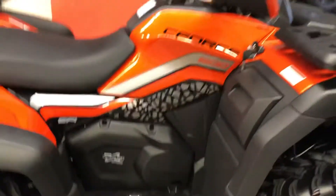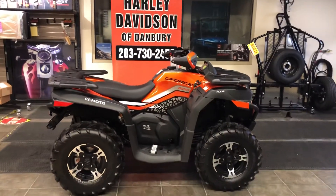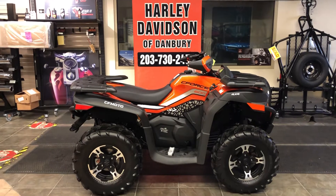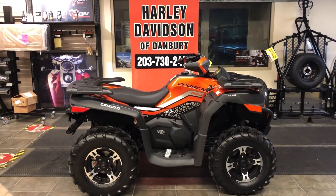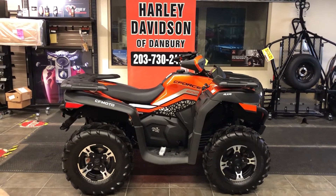More standard features than any other ATV. This CFMoto C600 is awesome. It is in stock right now at Harley-Davidson CFMoto of Danbury. We've got the best selection in off-road vehicles. CFMoto backs up their vehicles with a best-in-industry one-year factory warranty. Extended service plans are available, and Harley-Davidson of Danbury can also deliver this vehicle to your home.